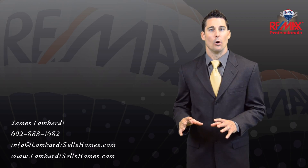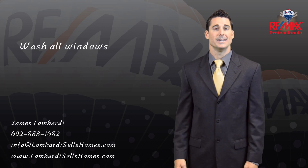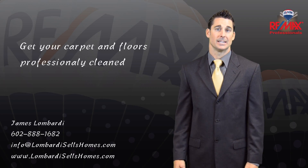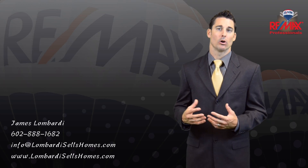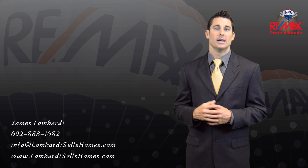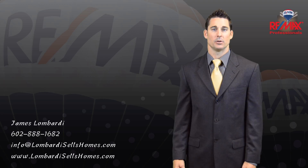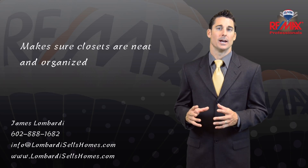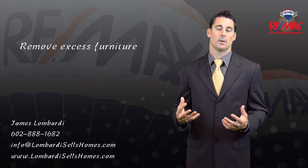Air out your home — if I can smell it, I can't sell it. Wash all windows inside and out. Get your carpet and floors professionally cleaned, and if they are badly worn or outdated, strongly consider a replacement. Clean all cabinets and drawers with furniture oil and remove all items from the countertops. Be sure closets are neat and organized. Remove excess furniture to make your rooms appear bigger.